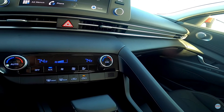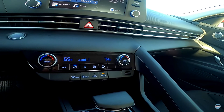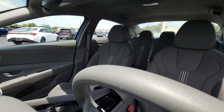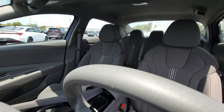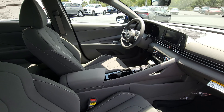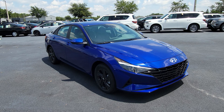Inside the SEL you still have the touchscreen with wireless Apple and Android capabilities, but now the SEL also adds dual air conditioning. That means the driver and passenger can each custom-tailor their own air temperature, maximizing comfort on early morning commutes or long road trips. Due to its budget-friendly nature and technological advancements, the SEL is one of the most popular trim levels.